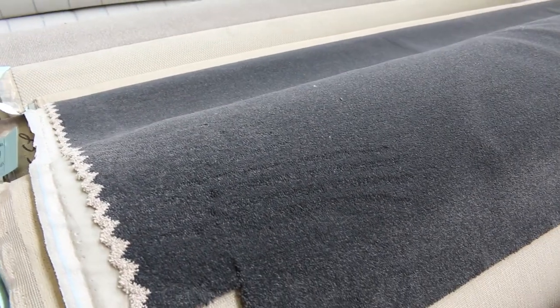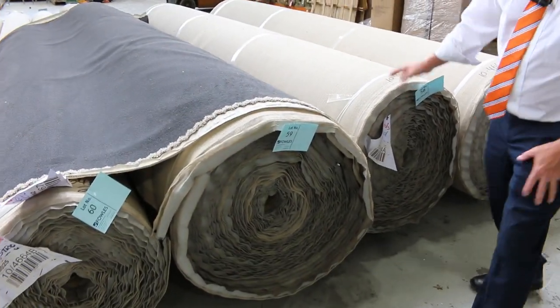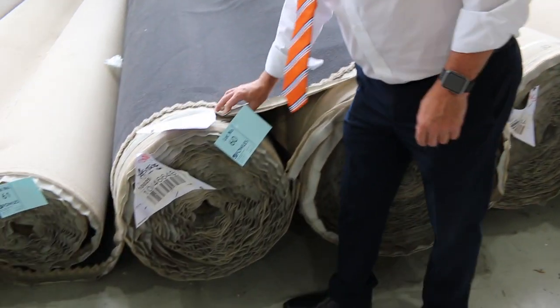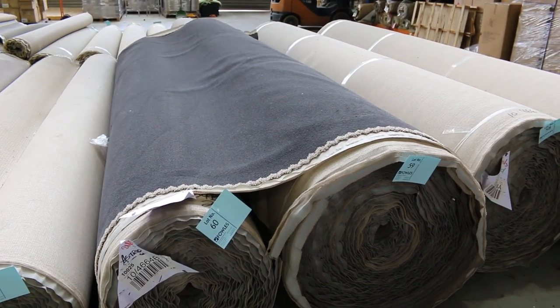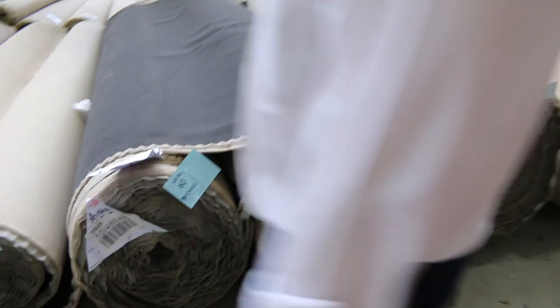Some nice big rolls there. Lot number 57 is 40 metres, lot number 58 is also 40 metres, lot 59 is actually getting bigger at 44.3 metres, and lot number 60 is 23.3 metres. It's a grey colour — always really popular. I'd be thinking around about $40 to $50 a metre, whereas that would normally retail at around about $120 to $150.